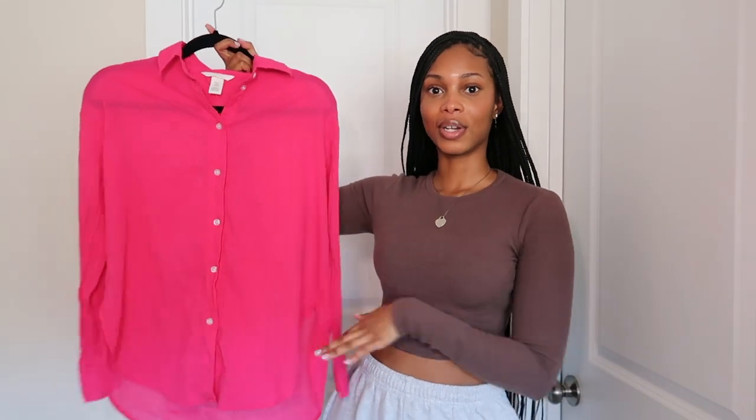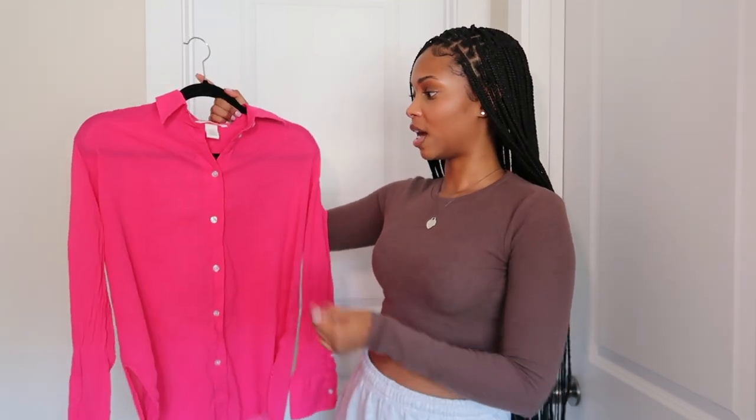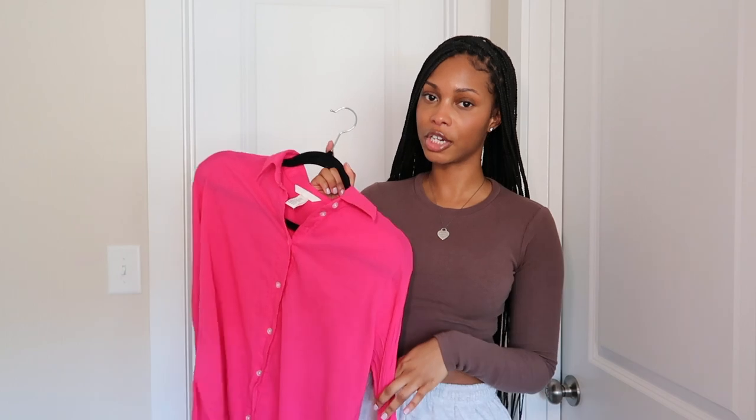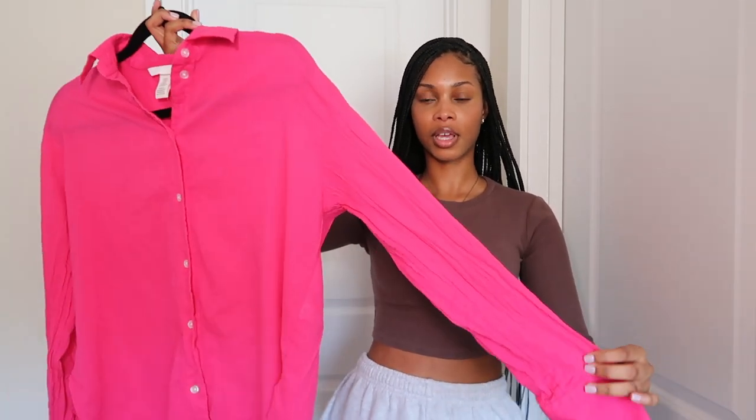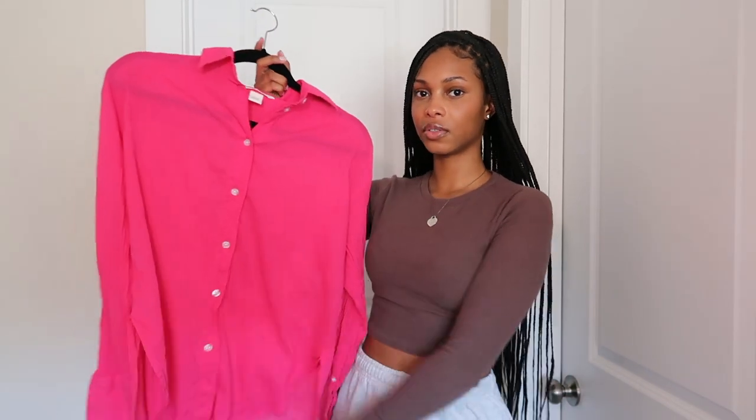The second top from H&M — I'm a neutral girly but I do like some color, and pink looks really good on my skin tone. So I got this pink button-down top. I love the material and that it's lightweight, perfect for the warm months. It's very versatile — I could see myself wearing this to church and also just out on the town. It has that crinkly material to it.